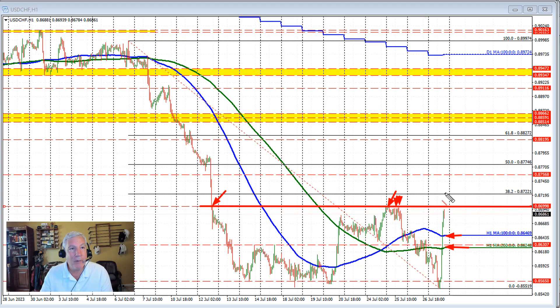If the market is able to get above that level, that opens up the door for a move toward the 38.2% retracement — that's of the trend move to the downside. And if we get above that level at 0.8722, it opens the door for further momentum in this pair, with the 50% retracement probably the next key target at 0.87746.